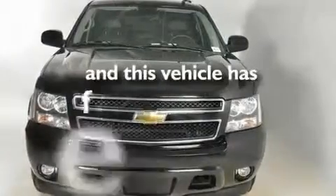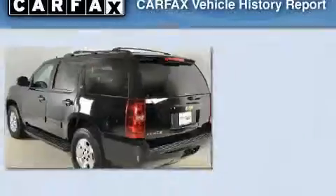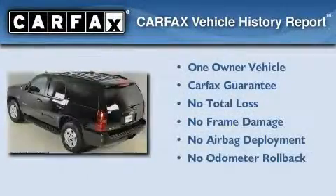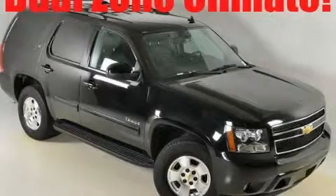This vehicle has fewer than 24,000 miles on the odometer. This Chevrolet has had only one owner and it qualifies for the Carfax buyback guarantee. Please call us today for more information on this great vehicle.